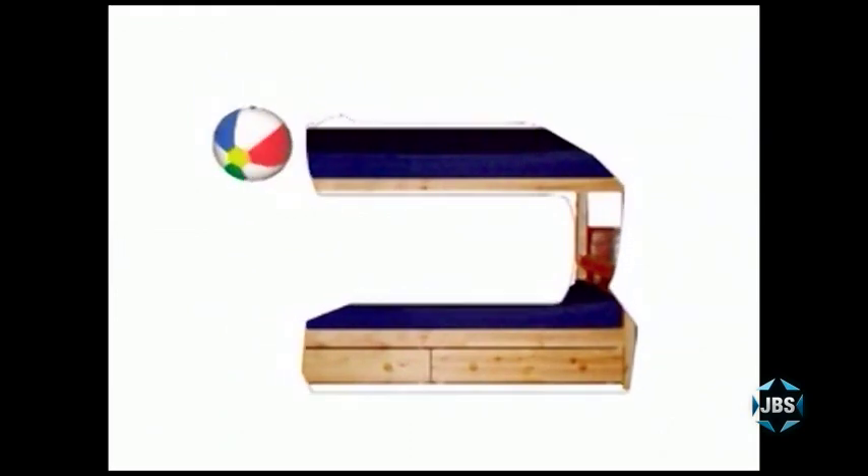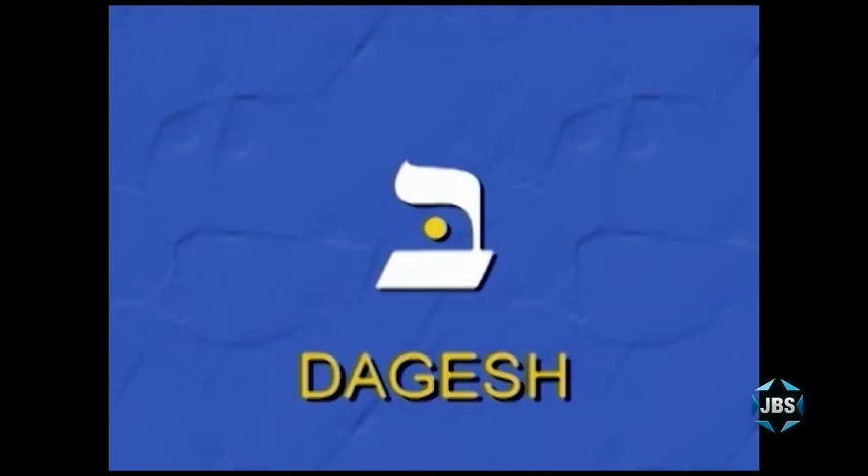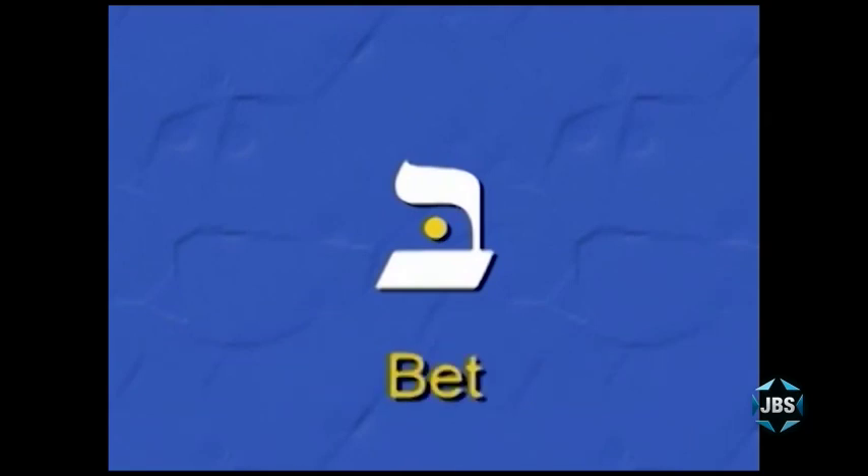We also saw this animation of the letter Bet forming from a bed with a ball inside it. The dot inside a Hebrew letter is called a Dagesh. The Dagesh can appear in almost any Hebrew letter, and in most cases it does not change the sound that a letter makes. There are only three Hebrew letters which change their pronunciation depending on whether they have a Dagesh. One of these is the Bet — without a Dagesh, the Bet is pronounced V, but for now we're learning the Bet with the Dagesh, pronounced B.